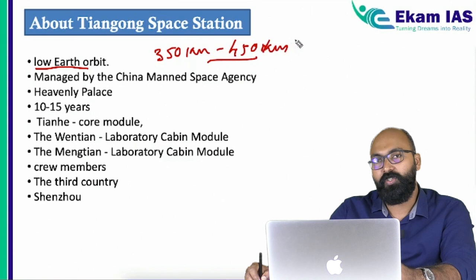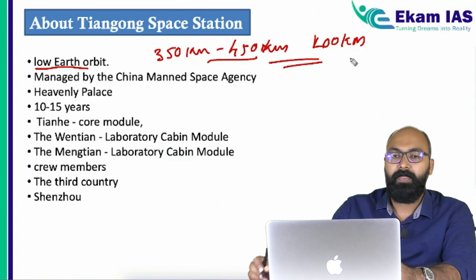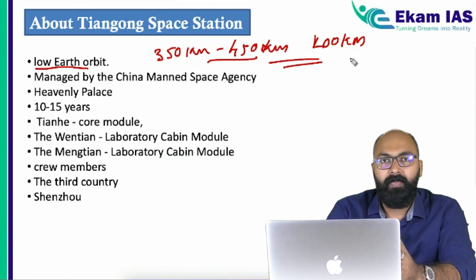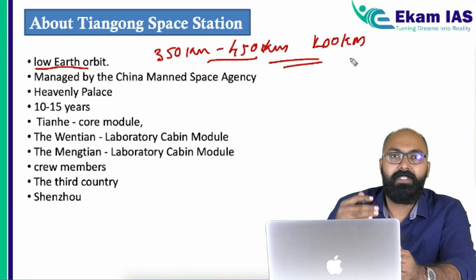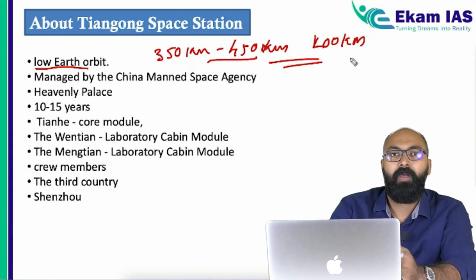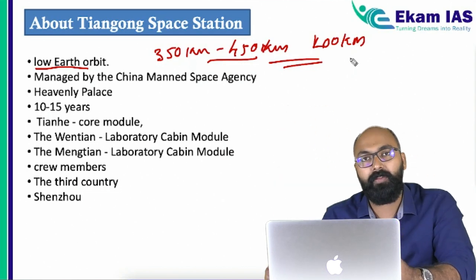The International Space Station is at a 400-kilometer altitude, so they are at almost the same distance from Earth's surface. What are the benefits of keeping a space station at low earth altitude? First, it is comparatively much cheaper to take heavy payloads to low earth orbit rather than to high earth or middle earth orbit.